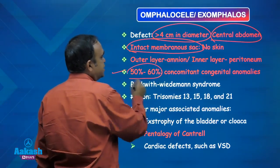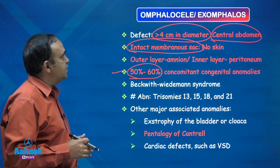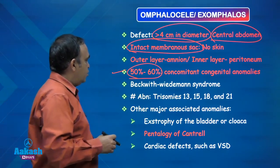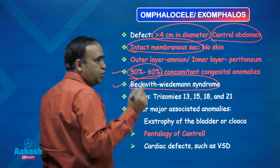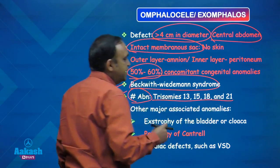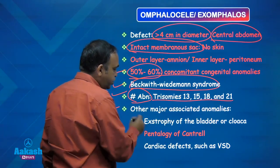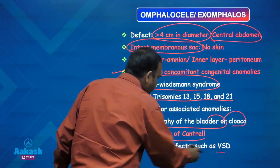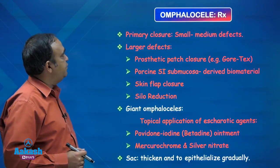Another difference: the risk of congenital anomalies is very high — it was less than 10 percent in gastroschisis, it is more than 50 percent in omphalocele. The associated anomalies may include Beckwith-Wiedemann syndrome, chromosomal anomalies like trisomy 13, 15, 18 and 21 are commonly seen. Other associated anomalies include exstrophy of the bladder or cloaca, pentalogy of Cantrell, and cardiac defects such as VSD — ventricular septal defect.